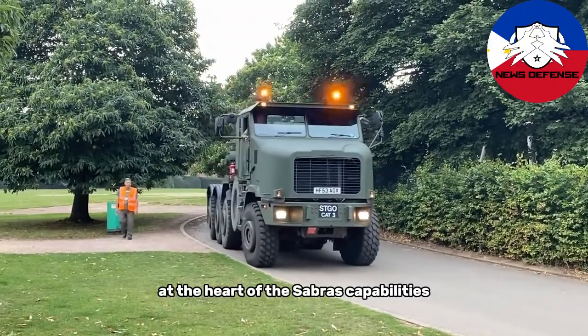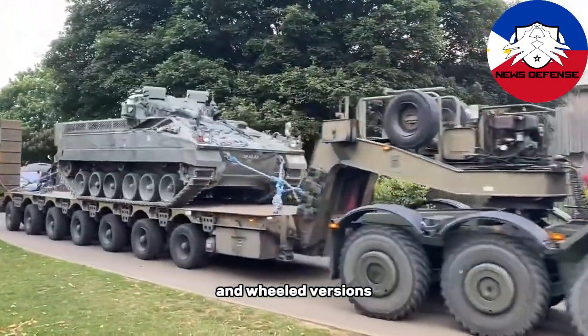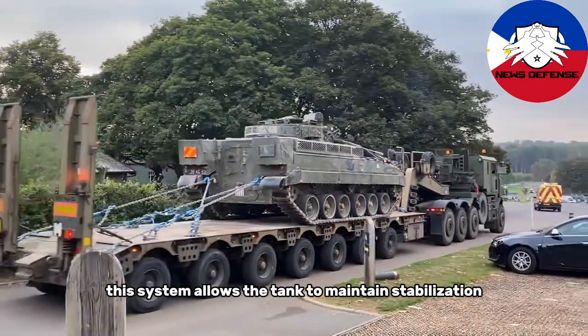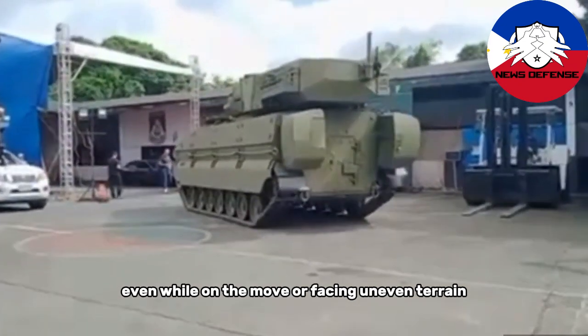At the heart of the Sabra's capabilities is its 105mm manned turret, which is common across both its tracked and wheeled versions. The turret design is highly efficient, featuring a fully electric drive system. This system allows the tank to maintain stabilization in both elevation and traverse, ensuring that it can maintain precision firing even while on the move or facing uneven terrain.